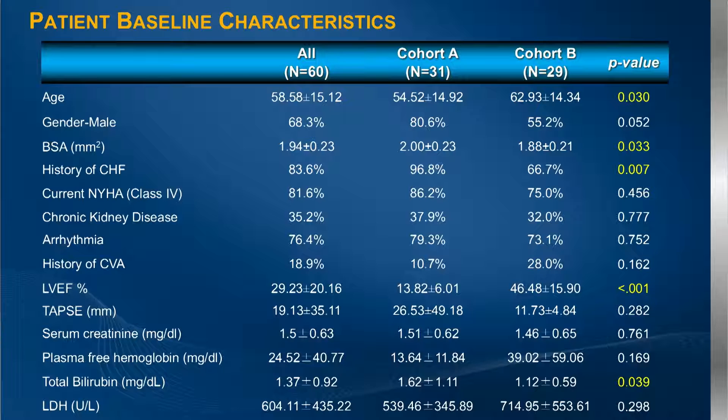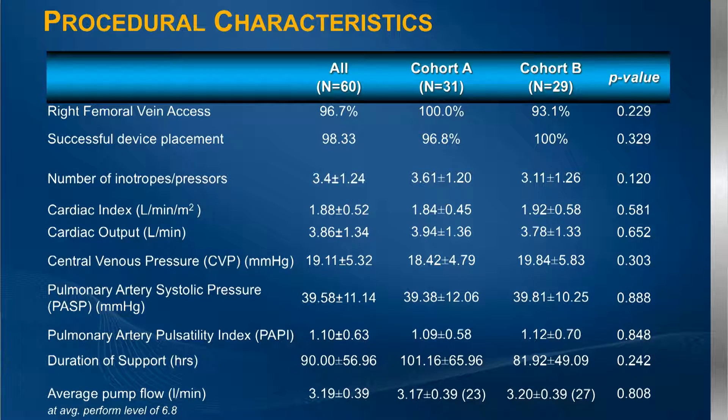Patient characteristics were quite similar across arms. For patients in the LVAD arm, not surprisingly, there was a lower ejection fraction and a higher percentage of patients with congestive heart failure. The device was successfully placed in a very high number of patients — implanted from the right side in a very sick group on pressors and inotropes. The pulmonary artery pulsatility index was reviewed. Duration of support was around three to four days across the board, and pump flows were around three liters, with P level at 6.8 — reflecting some adjustment in LVAD patients to match right and left sided flows.